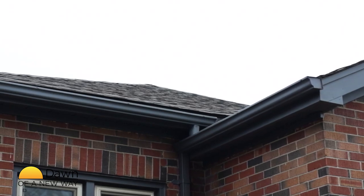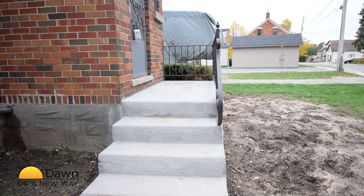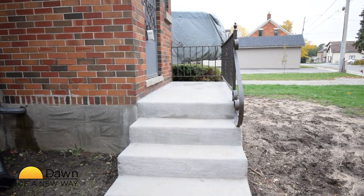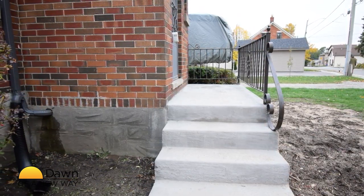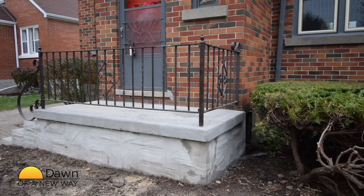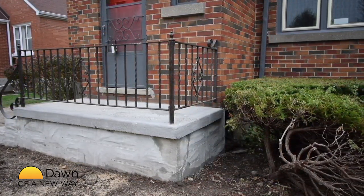There were some cracks in the foundation which were professionally filled with a lifetime warranty. A cool little feature which you don't often see is the cistern. It is located under the front step and it's drained from the right side. No need to have a rain barrel with this home — just go to your very own cistern and get water for your plants.